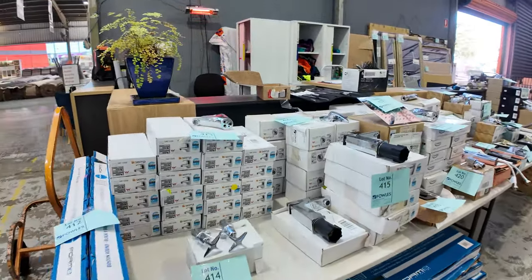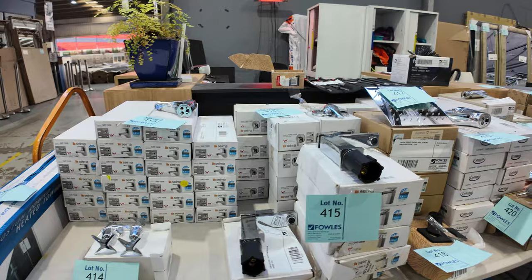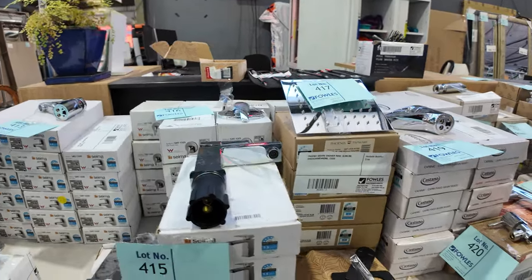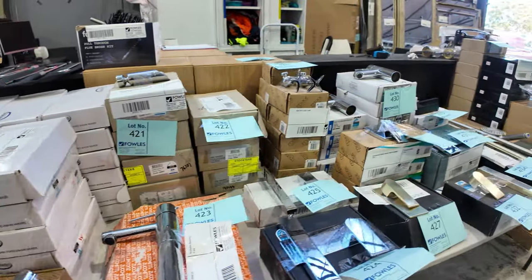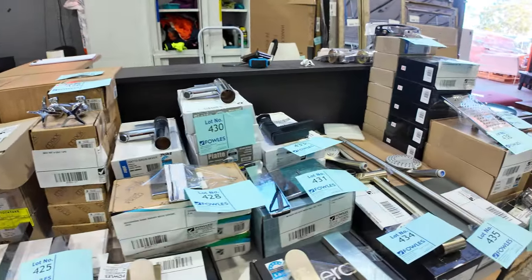A load of unreserved taps — great brands, I can see Sema there as one of the brands. Heaps of beautiful stuff through here: shower rails, bath spouts, all sorts of bits and pieces. I can see some heated towel rails under there as well.